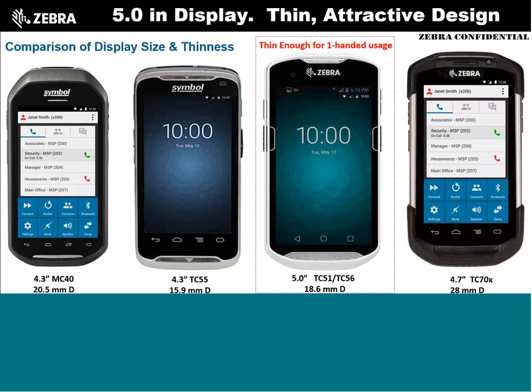Comparing the MC40 and TC55 — both with 4.3-inch screens — to the TC51 and TC56, which come in with a 5-inch screen at about the same overall device size. We pushed the glass all the way out to the edges, top and bottom, to maximize screen size without growing the device in your hand. We spent time in Beijing, China, and Tokyo with customers whose feedback was: make sure it fits in the hand. The TC7X series was always feeling a little heavy.